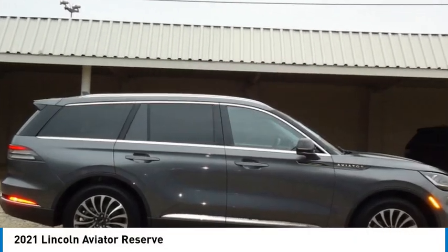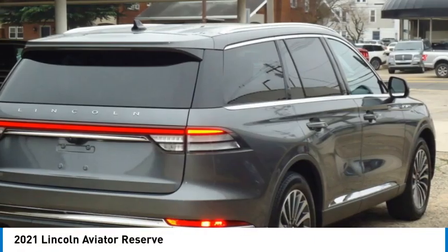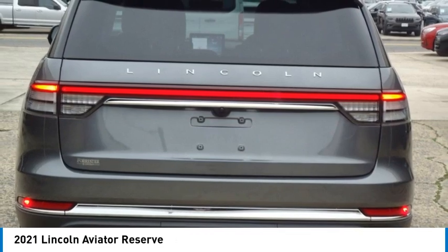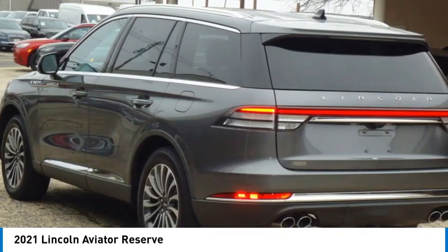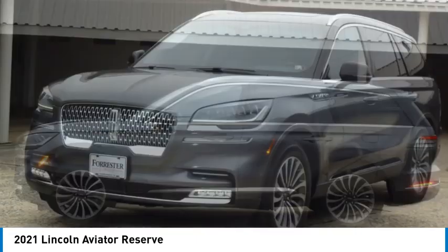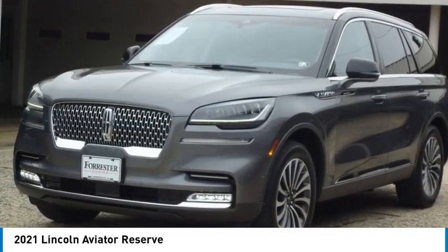Looking for the right vehicle? Check out the 2021 Aviator. The Lincoln Aviator is the luxury division's mid-size sport utility vehicle. Based on the Ford Explorer, the Aviator combines a rugged, truck-based platform with a smooth luxury car ride.